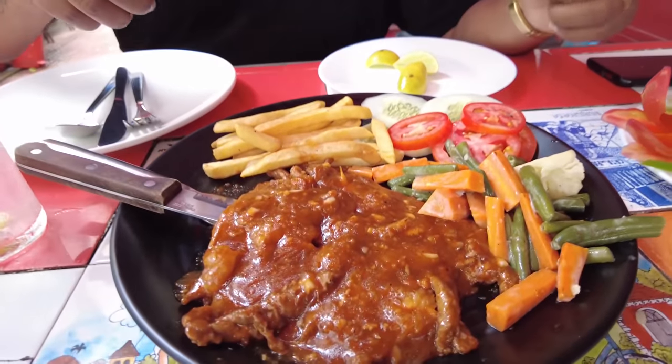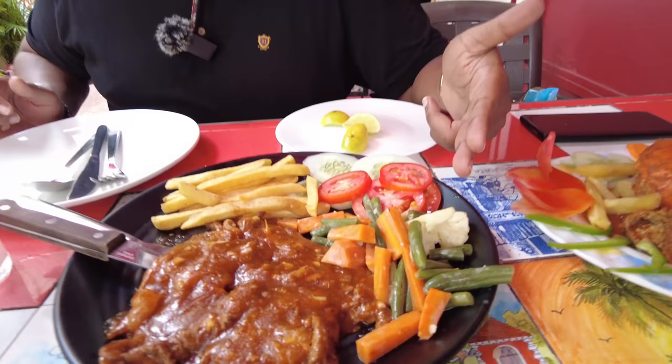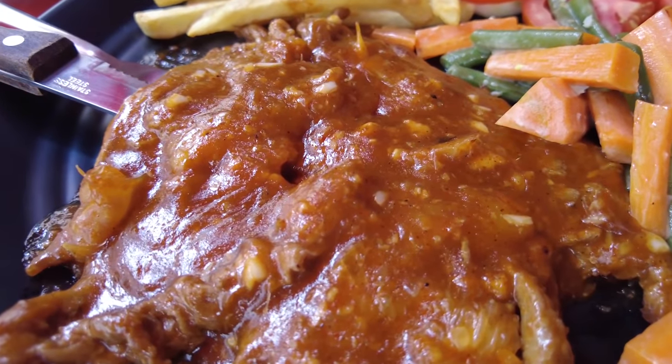The next dish has just arrived — a honey glazed pork steak that Sharon ordered. The smell is incredible — you get that nice burnt caramelized honey aroma. I'm so hungry because I skipped breakfast. It comes with a side of boiled vegetables, tomatoes, cucumber, and french fries. The portion is pretty good — I'll put the price below.